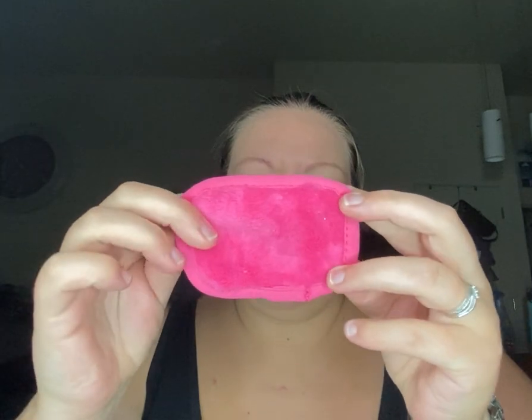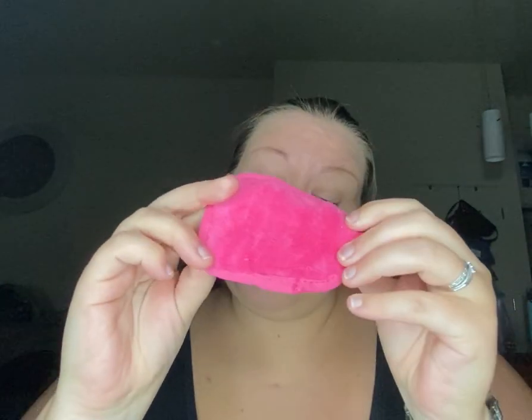Another thing that came in is the little makeup eraser, which I was pretty excited about because I'm always down for a good makeup eraser. It is quite small, so this would probably only be used just for my eyes. But it's cute, so I'm excited about that.